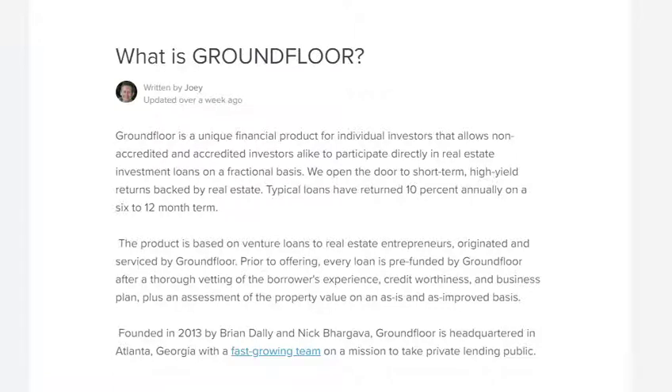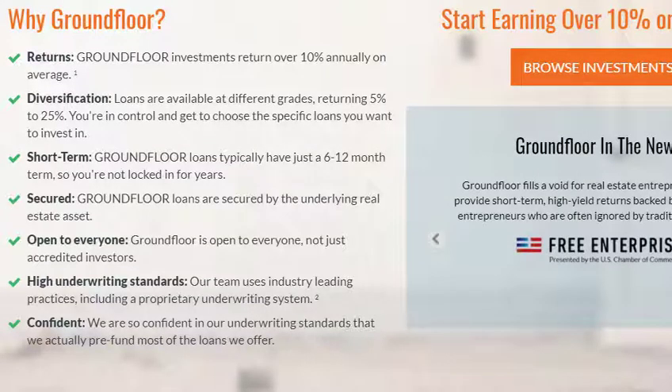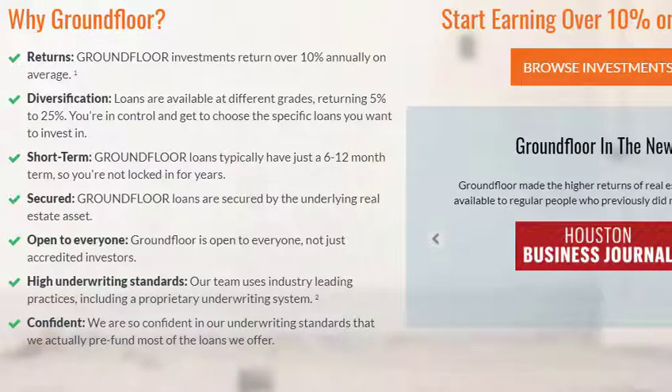So what is GroundFloor? GroundFloor is an investing platform that allows users to invest in real estate investment loans on a fractional basis. These loans are usually around 10%, and the term is anywhere from 6 to 12 months. Their actualized returns are usually over 10%, though loans range between 5% and 25%. In practice, I've never seen any loans above 12% or below 8%. The loans are secured by the underlying real estate asset, and this platform is open to everyone — you don't have to be accredited to use it.